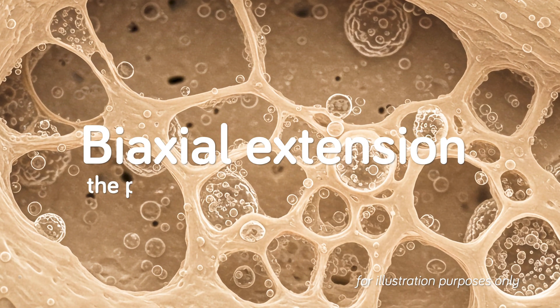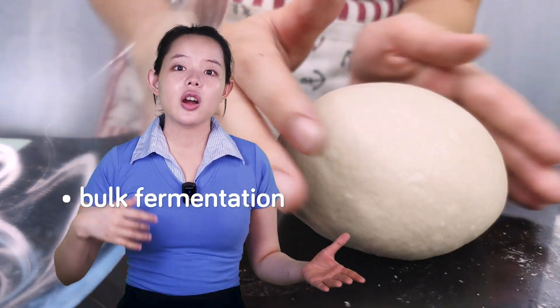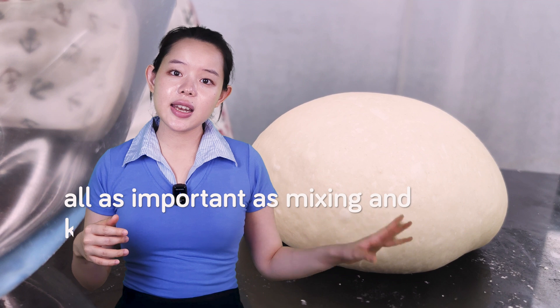Biaxial extension is a primary mode of deformation that the dough experiences during later stages of bread making. So bulk fermentation, resting, shaping with or without pre-shaping, proofing, and oven spring are all as important as mixing and kneading in bread making. We've covered a lot of interesting information — now let's put all of this into practice.